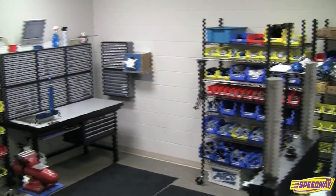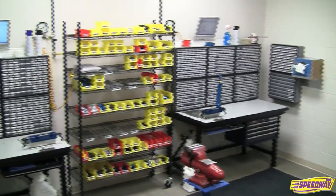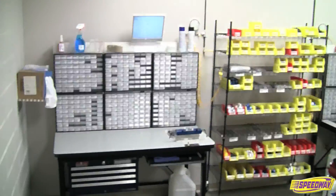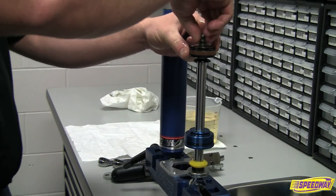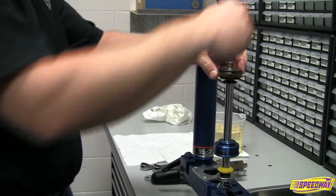Speedway Motors offers racers a winning advantage with its all-new state-of-the-art shock rebuild and dyno testing facility. Racing shocks take a lot of abuse, which makes it extremely important to have your shocks regularly rebuilt to ensure optimum performance.